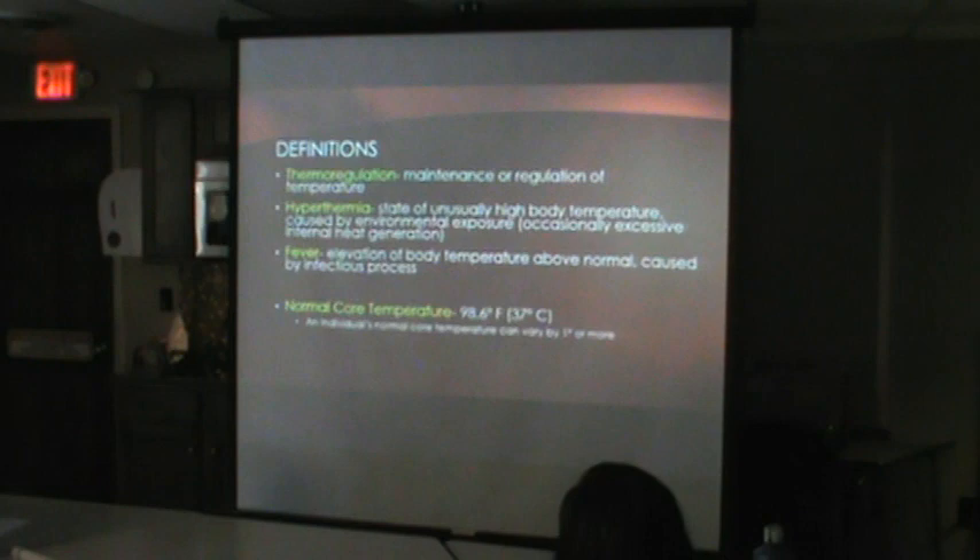A couple of quick definitions: thermoregulation is the maintenance and regulation of temperature. Hyperthermia is an unusually high temperature, generally due to environmental factors. That's different from fever, which is also an elevated temperature but usually due to an infectious process. They're treated similarly at first, but fever also requires antibiotics for the infection. Core temperature can vary — normally anywhere from around 97 up to 99 degrees.